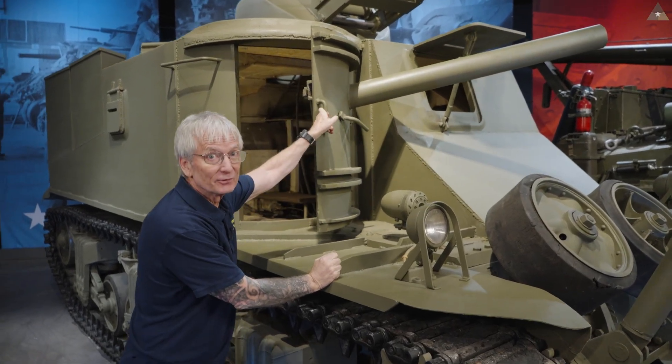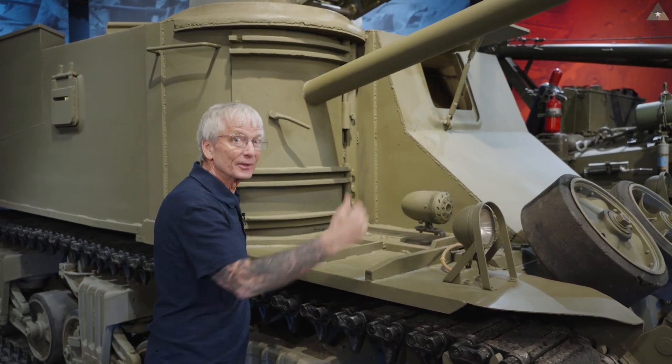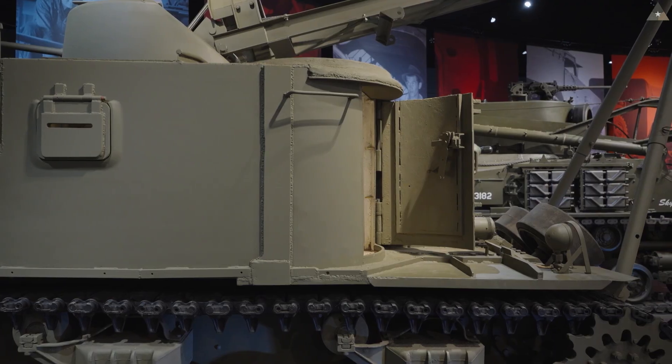This to me is one of the best things about the M31 — this psychological warfare. They were trying to fool the Germans into thinking that's not an unarmed tank recovery vehicle: here's a tank coming your way, better keep your head down.